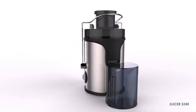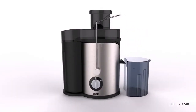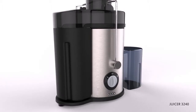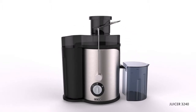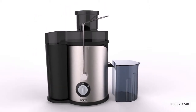Enhance your health with refreshing juice from Usha juicer model JC3240. This juicer is so safe that it doesn't operate unless it's properly fitted. With a large pulp container capacity of 1.2 liters, you can take juice without any interruption. The juicer has detachable parts for easy cleaning, and a unique anti-drip spout function which helps prevent dripping of juice droplets when the juice container is removed.